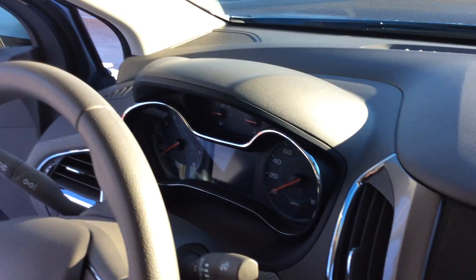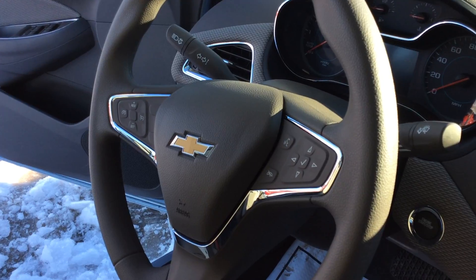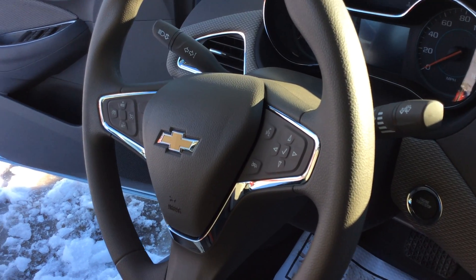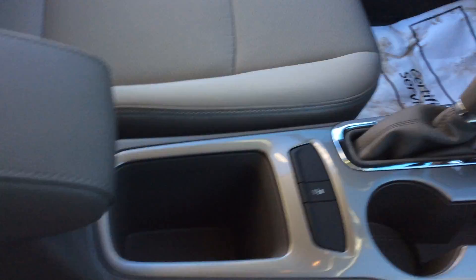Showing you what the dash looks like here. We've got all the gauges. The Chevy MyLink system does allow us to have a customizable driver information center — we can put miles till empty and stuff like that on there. We have a beautiful cruise control, very easy access on that.